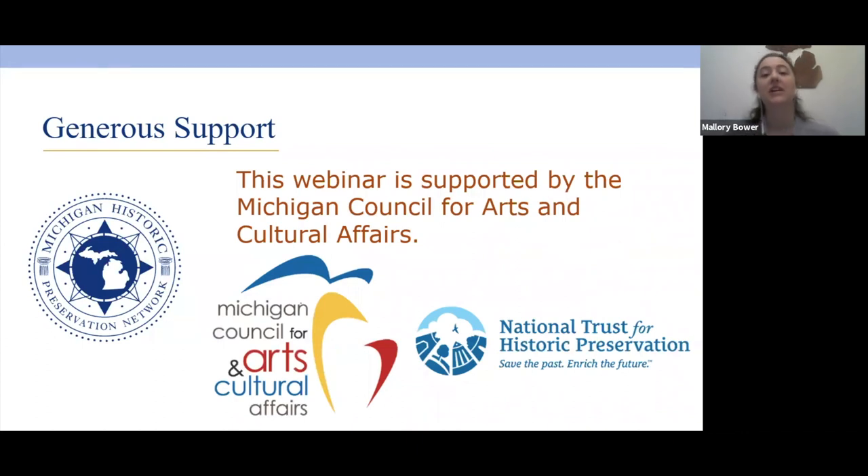This webinar series, which we have been able to offer at no cost for everyone to participate in and learn from, is supported in part by an award from the Michigan Council for Arts and Cultural Affairs, a grant from the Michigan Preservation Fund of the Michigan Historic Preservation Network, and the National Trust for Historic Preservation. We greatly appreciate their support of our programming.